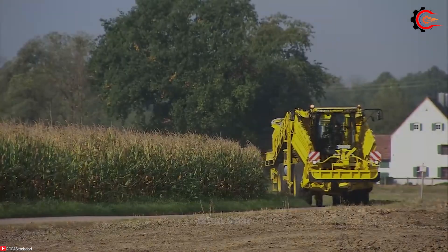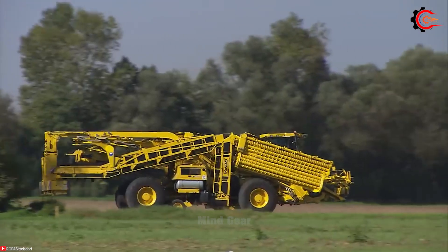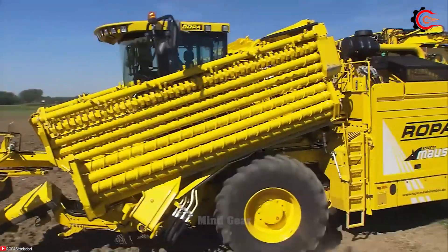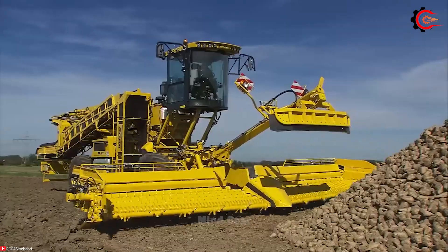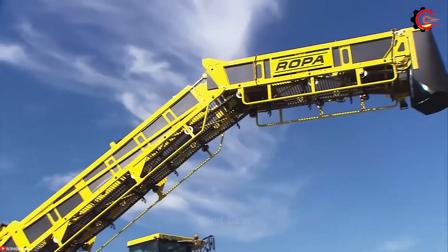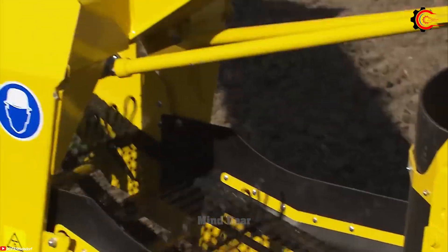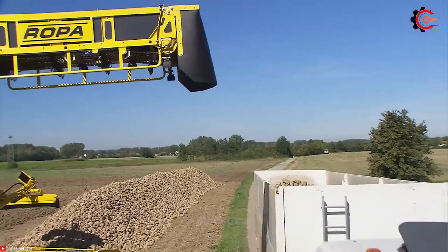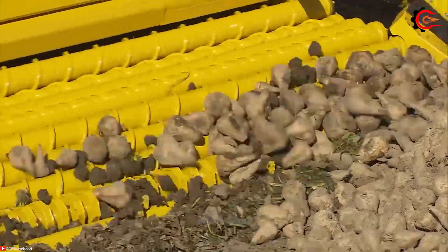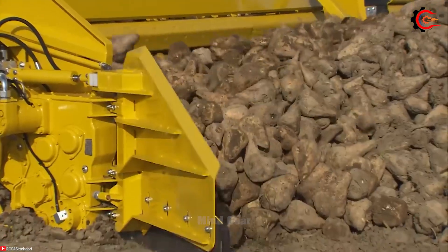In the captivating world of agricultural finesse, the Roper Euromaus 4 rises like a lighthouse of innovation, promising an exceptional experience in the realm of agricultural machinery. This colossal machine boasts a 10.2-meter-wide pickup system and an impressive array of 18 notable cleaning rollers, capable of cleansing vast areas in a single sweep.